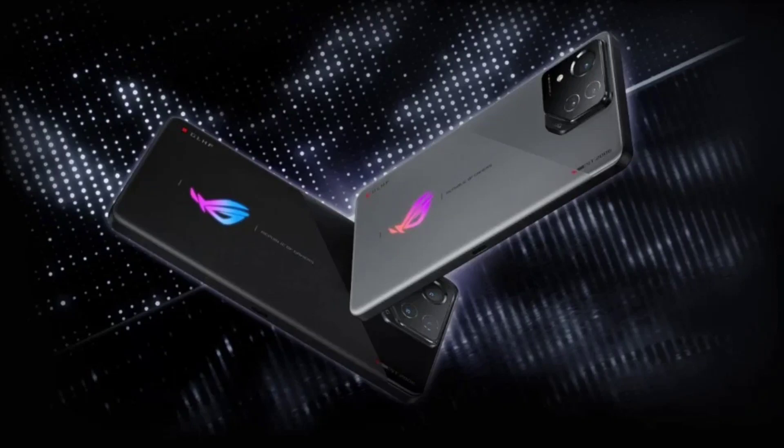Asus ROG Phone 8 design officially revealed. We are just a few weeks away from the Consumer Electronics Show 2024, CES, in Las Vegas. Yesterday, Taiwanese brand Asus announced a ROG event a day before the annual tech event commences on January 9. The company could launch multiple laptops as well as the next generation ROG Phone 8 series at the event.